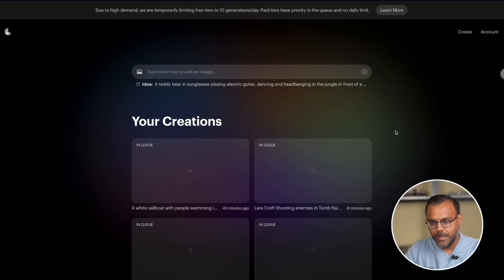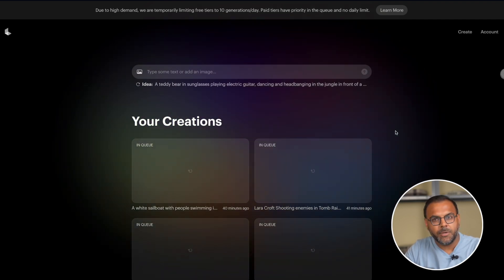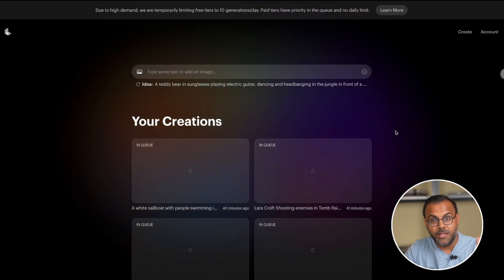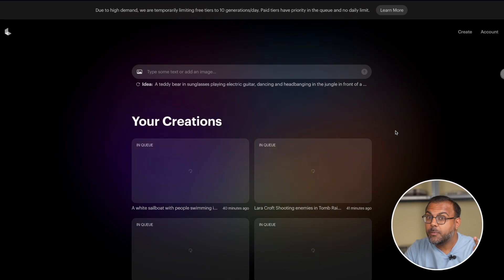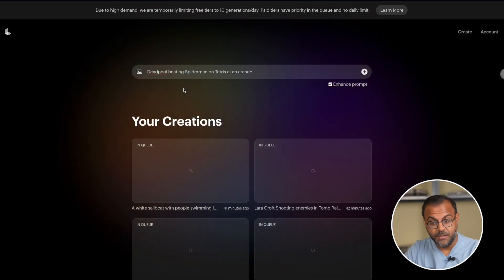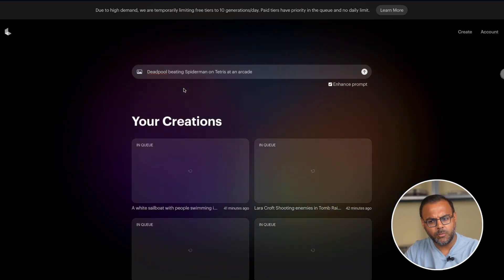One of the coolest things about this is how incredibly easy it is to use. When you register and set up at Luma Labs, you'll be presented with a screen like this. And all you need to do is type in a prompt — that's it, nothing else required. As with all AI tools, the proof is in the prompt. If we try out something such as Deadpool beating Spider-Man on Tetris at an arcade, let's see what we get.